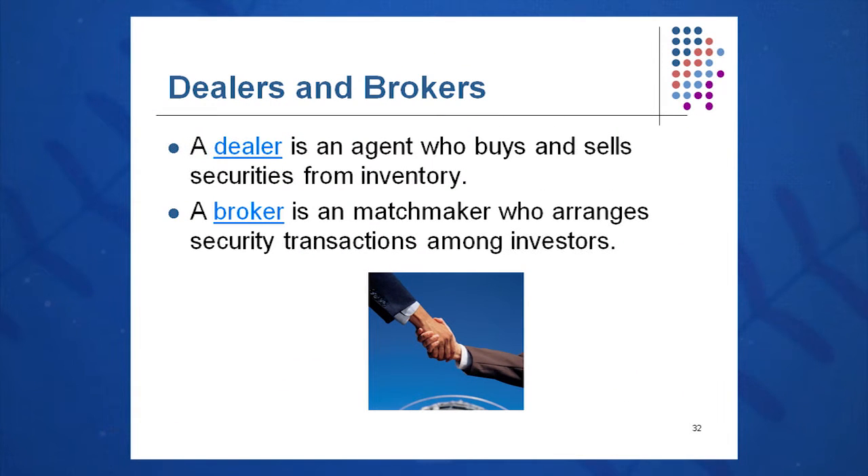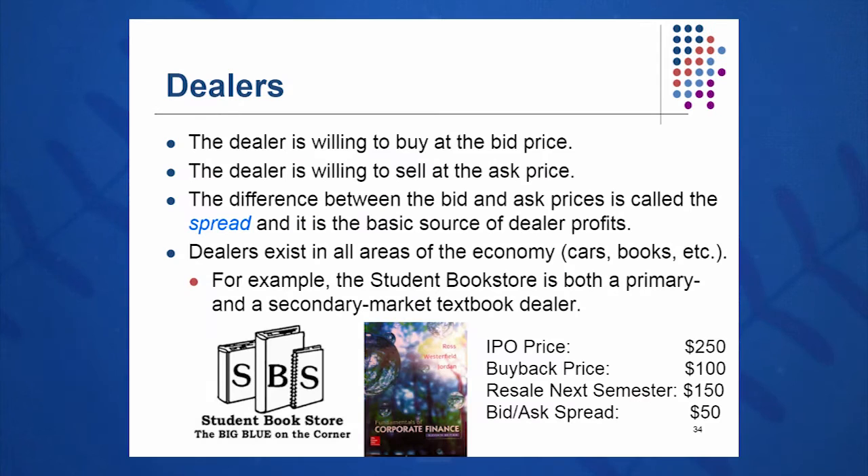Let's talk about the difference between dealers and brokers. Dealers work on the NASDAQ — they're agents who buy and sell out of inventory, much like a book dealer or a car dealer. Brokers are simply matchmakers at the New York Stock Exchange; they arrange transactions of stocks between investors and match someone who wants to buy with someone who wants to sell. Dealers on the NASDAQ buy at the bid price and sell at the ask price, playing that bid-ask spread to make their profits.